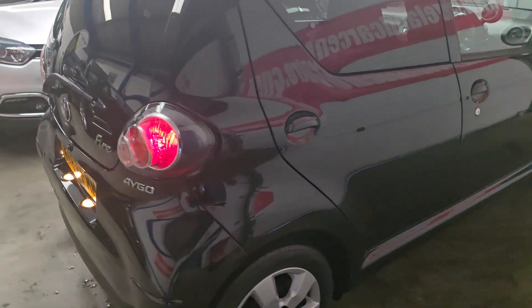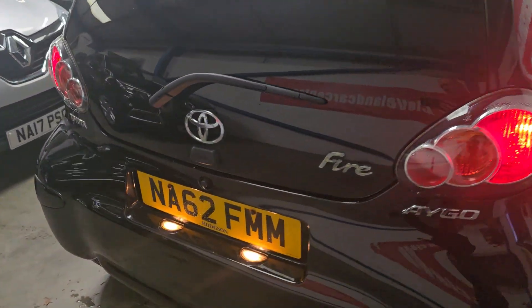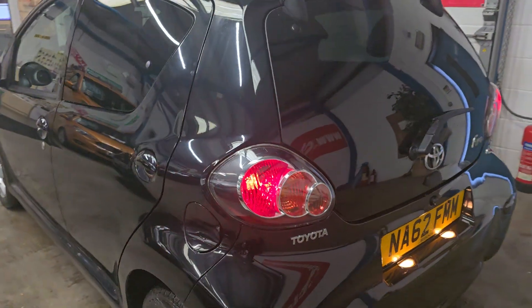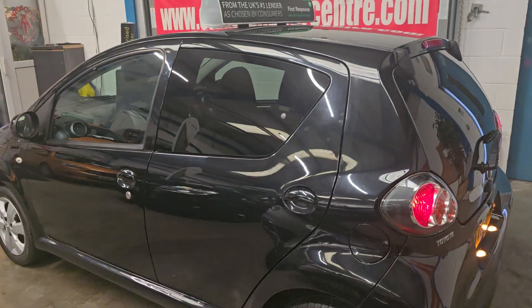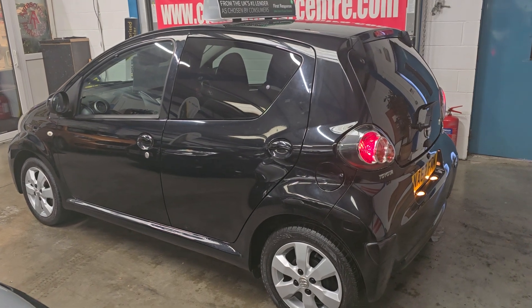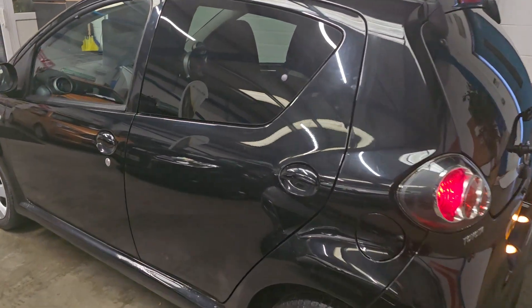In lovely condition throughout, there's no major dents or marks. It's a 12-year-old car, so there will be some imperfections on it — it's not perfect, but it's 9 out of 10.